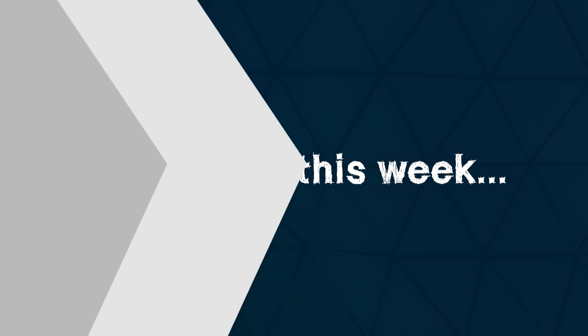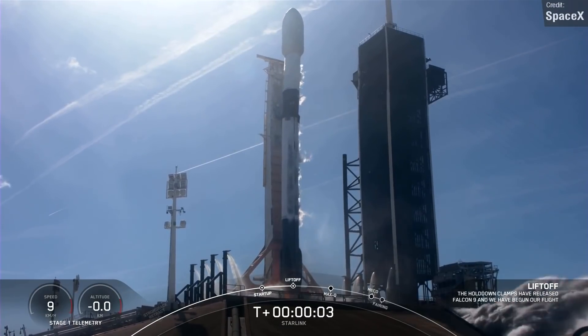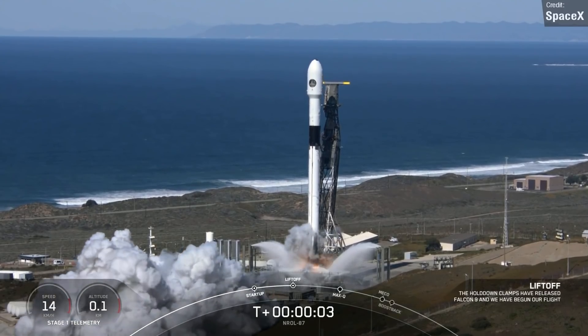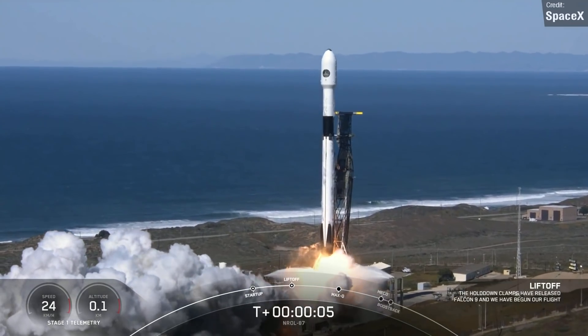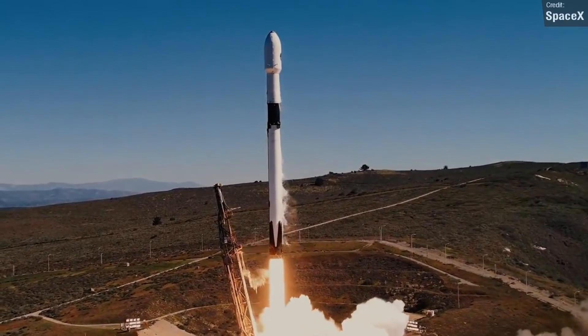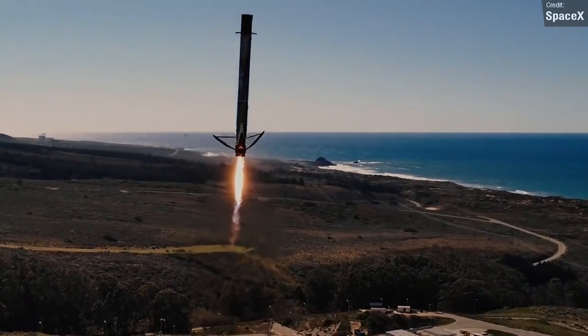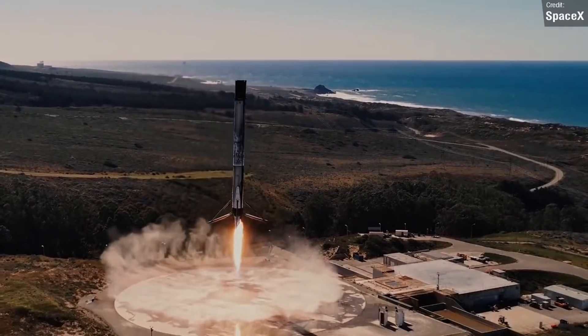Last week was special because we had three Falcon 9 launches: Cosmo SkyMed, Enrol 87, and Starlink. The Enrol 87 mission was particularly great because SpaceX captured some amazing drone footage of the launch and landing. Sadly, the actual video quality isn't great because they only posted this on Twitter, which has horrible video compression, but it's still very cool nonetheless.